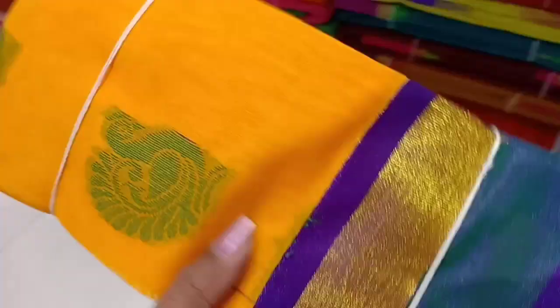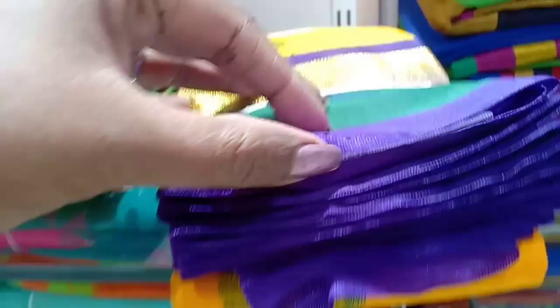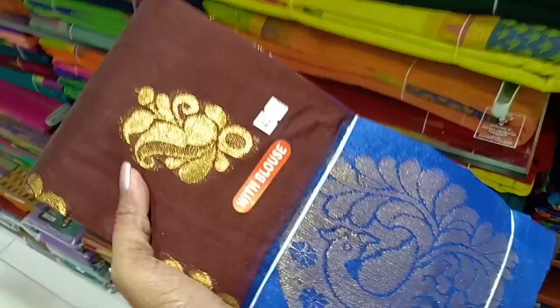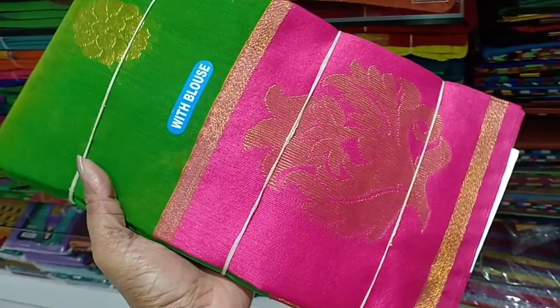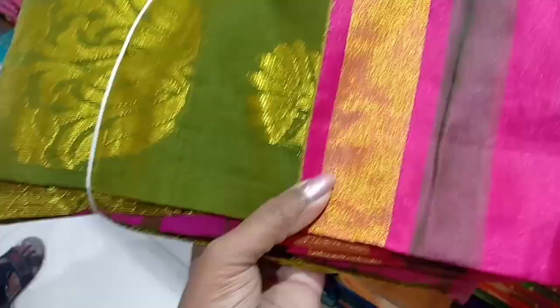Next, this is the price of $1300. This is the price of a peacock design — it is golden. It is brown with blue color. This is a floral print. It is green with pink. As you have to pay for $1400.